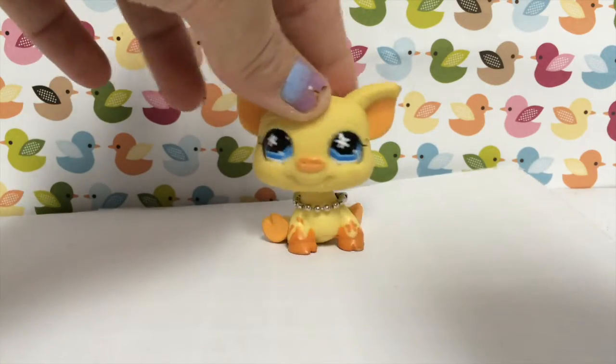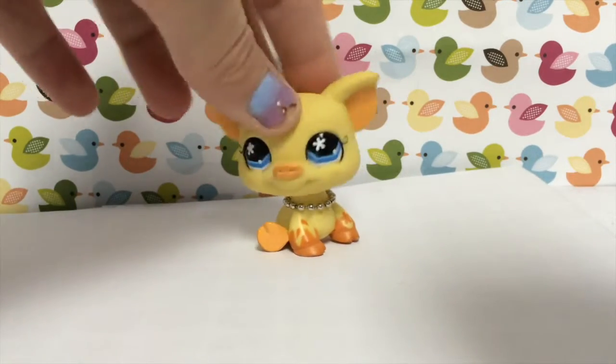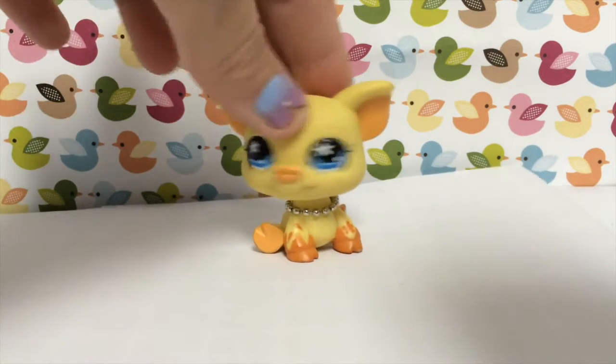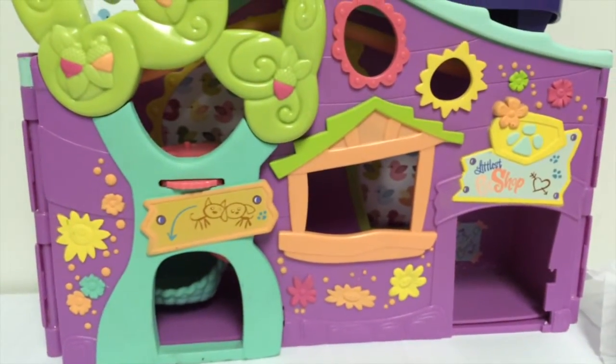Alright, so I'm back at home, back on my regular setting. I couldn't film really at all in Goodwill because it was really awkward and there were a lot of people, so I'm just gonna show you what I got. So I'm gonna start with this LPS house that I got — it is actually in pretty good condition.